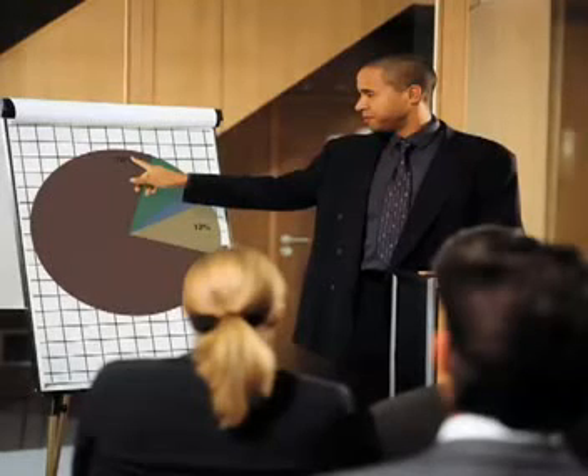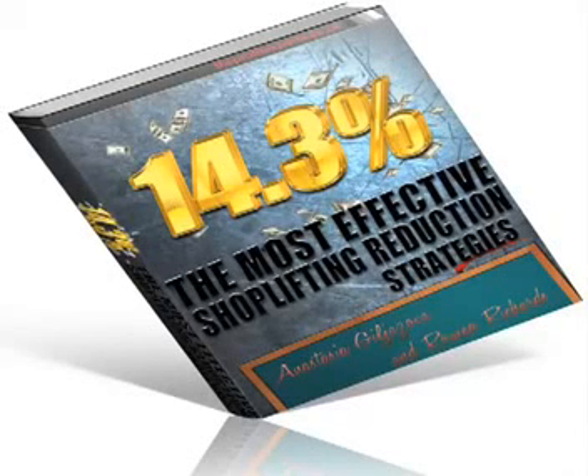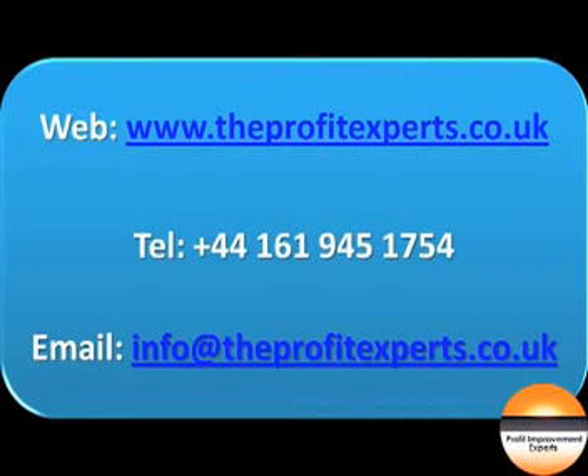Look out for the rest of the retail loss prevention video series. For your free shoplifting ebook and more great videos like this, visit www.theprofitexperts.co.uk.